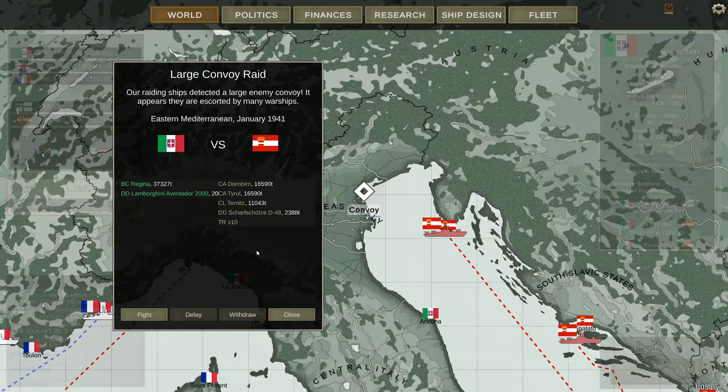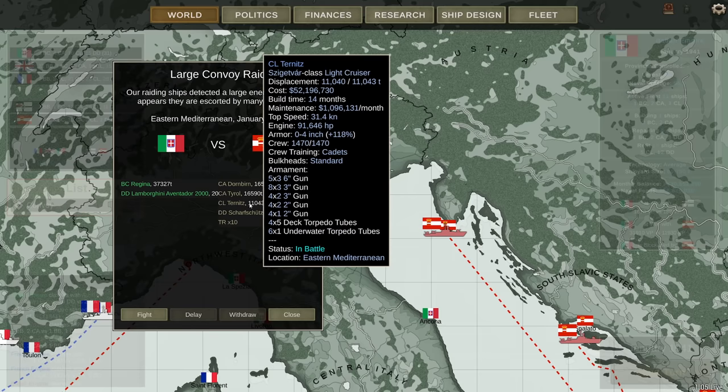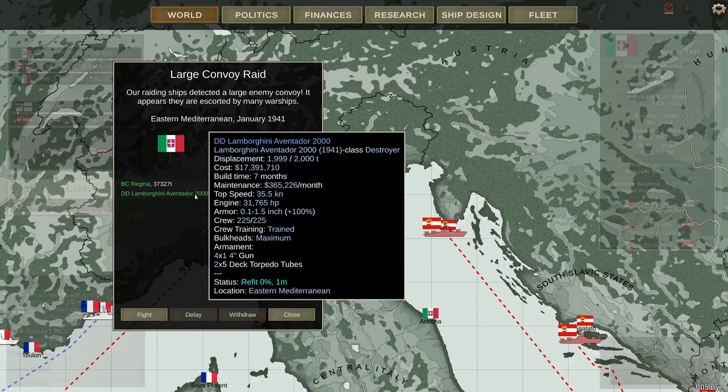Hey guys, Stealth here and welcome back to episode 12. I don't know where the Austro-Hungarian merchant fleet keeps coming from, but I keep crushing more and more transports and today will be no different. They have two heavy cruisers escorting this group, the Dornburn and the Tayol. The Turnitz light cruisers there and the Sharfschitz D49. I have the Lomborghini, the destroyer, which is the updated destroyer with 24-inch torpedoes. Slightly lower speed, but otherwise the same.